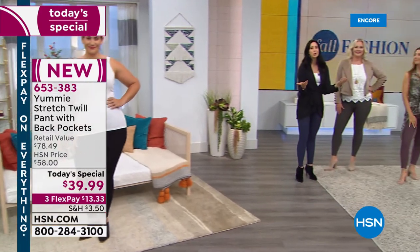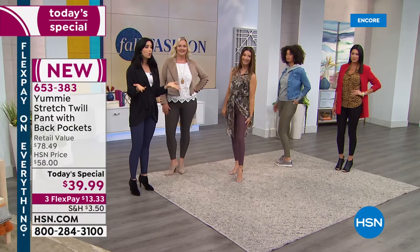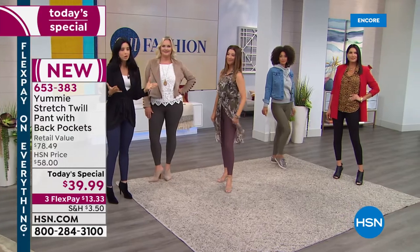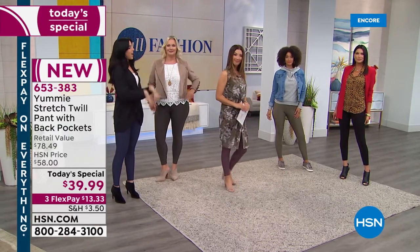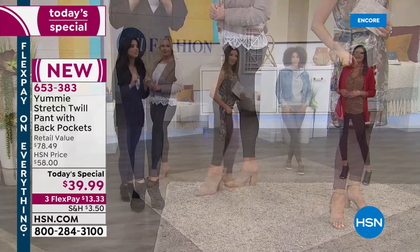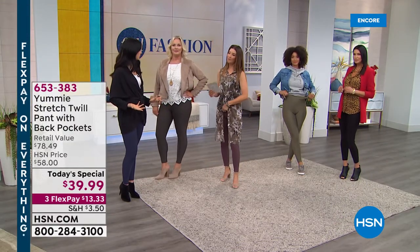We are wearing leggings more and more and finding ourselves going everywhere in them — and that's a wonderful thing. At Yummy, we said they should be comfortable, they should be shaping you, they should really be working for you. So we've added that waistband, and that's why the size chart becomes so important. We want to make sure you get the exact size so that you feel comfortable but still feel the effects of that waistband.